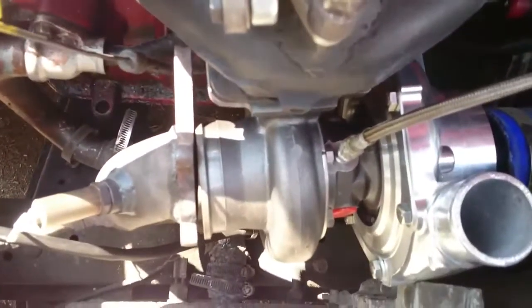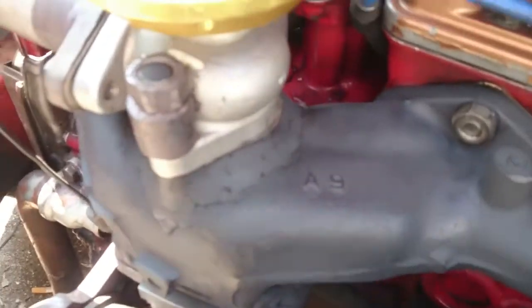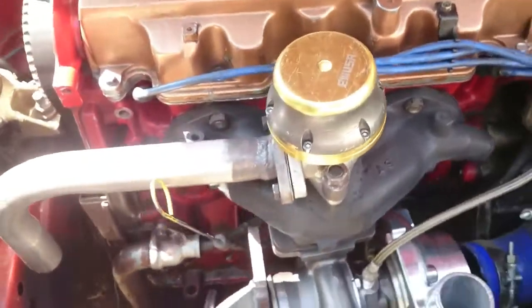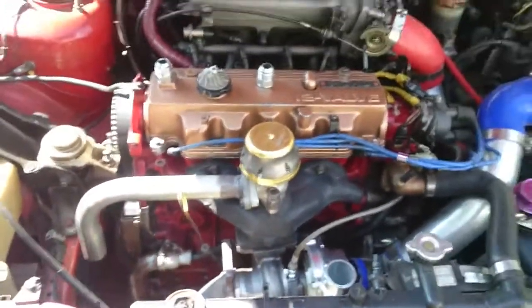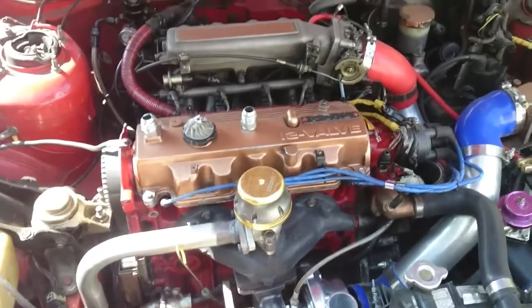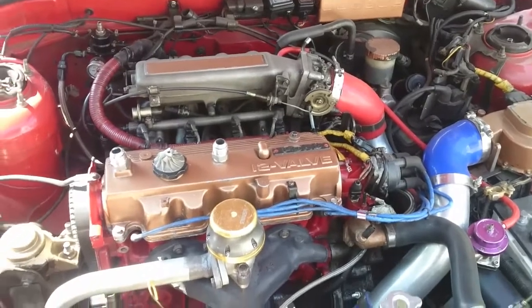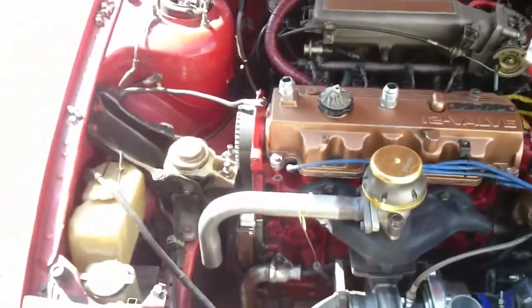I need to redo the exhaust — it's just test-fit in there right now. I redid the exhaust and recoded it, but on the new wastegate I just needed some help with wiring my MSD up, and then pulling the trans so I can do the clutch, LSD, shift forks, synchros, and stuff.